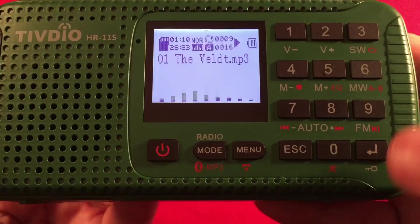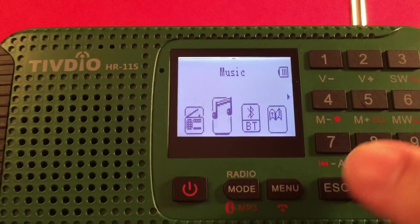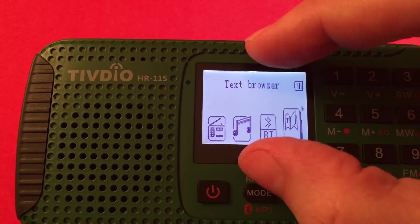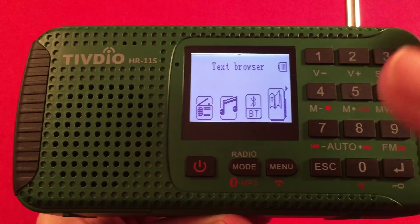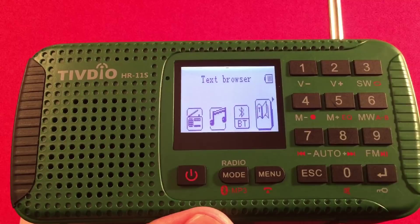Here's the menu. You can do a lot in here. Using seven and eight to navigate, you have: Radio, Music, Bluetooth function, and a Text Browser. The text browser feature is really important — even on this tiny screen. You can put contact lists, preparedness lists, routes to take, general emergency information. In case you don't have your phone and just have this device, you have all that information there. I'd recommend building a couple of good text files with information you need in an emergency.